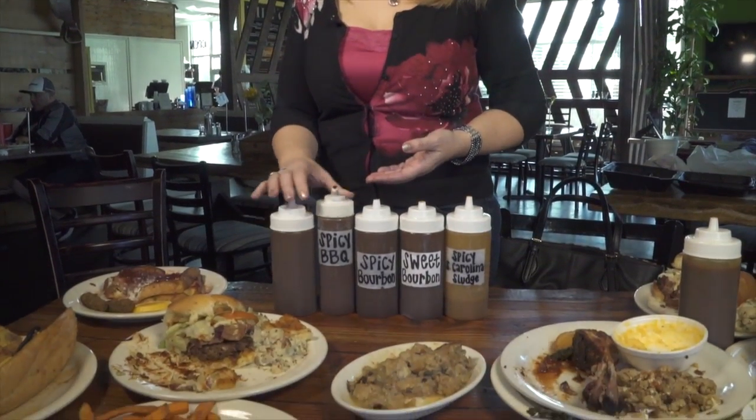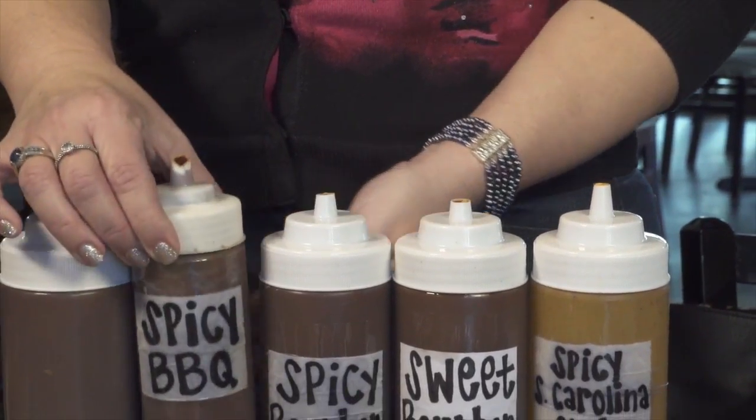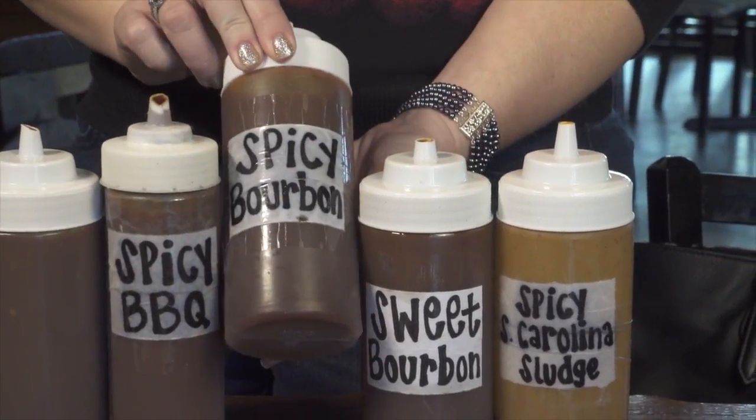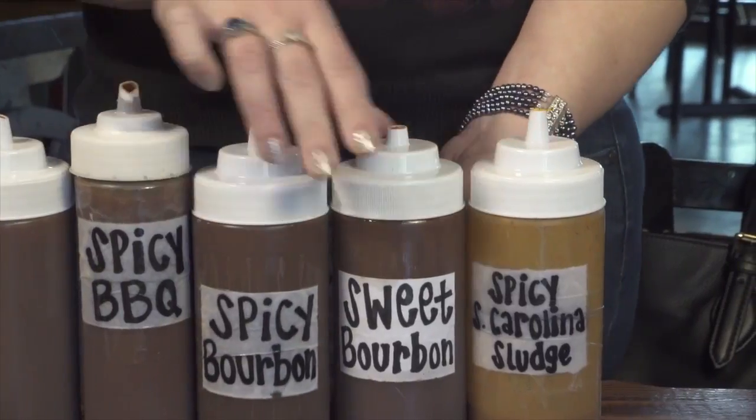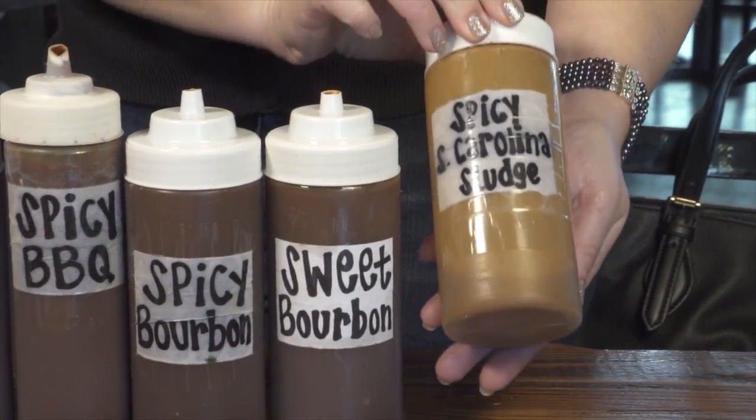They have so many sauces to choose from — they have regular, spicy regular, spicy bourbon, sweet bourbon, and the Carolina Sludge, which is a mustard base. They're all equally good. Any of those are just great choices. It's kind of fun to just dip in each one and have that variety. You can also dip your fries in them.